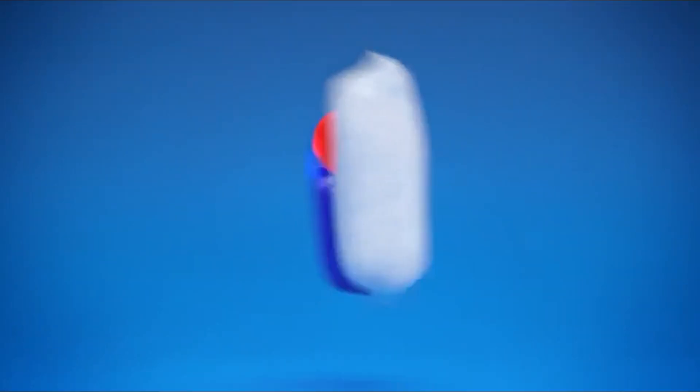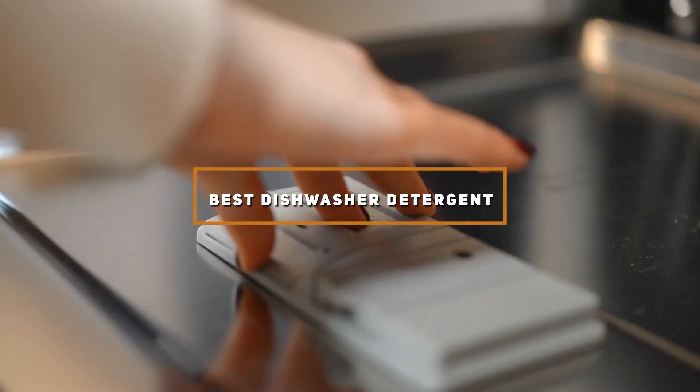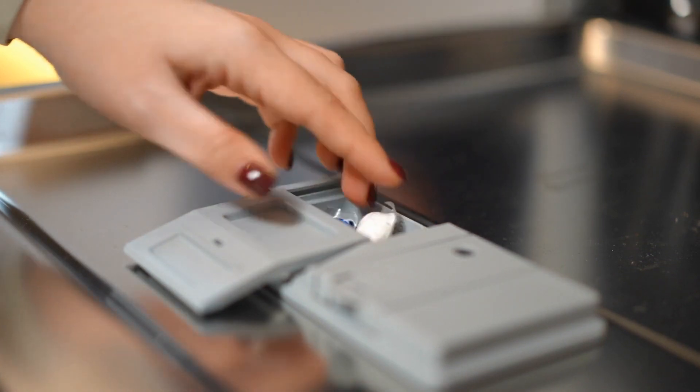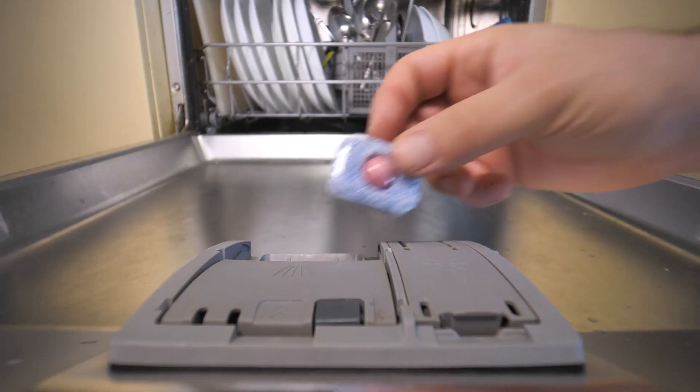Welcome back to our channel where we dive deep into the best products for your home, making sure you make the most informed choices. Today we are tackling a common household dilemma: finding the perfect dishwasher detergent. With so many options out there, it can be overwhelming to choose. But worry not — we have researched and tested to bring you the top 7 dishwasher detergents that promise to leave your dishes sparkling clean without any hassle.